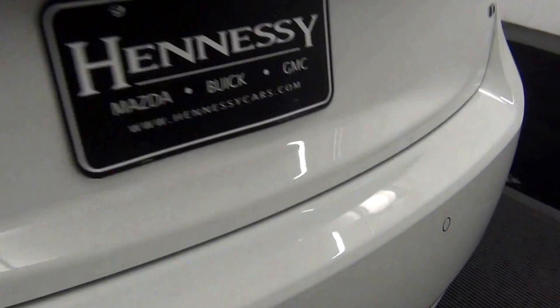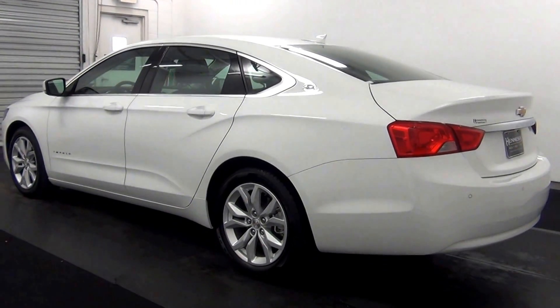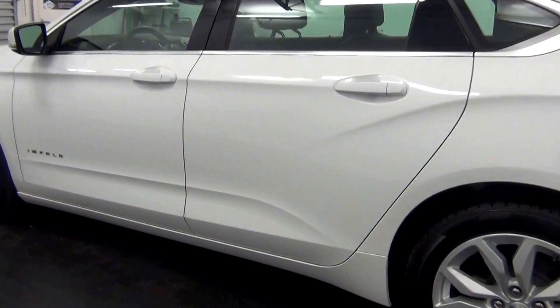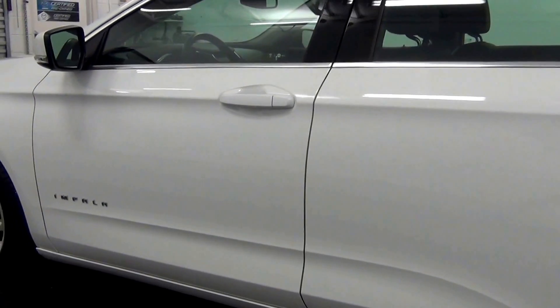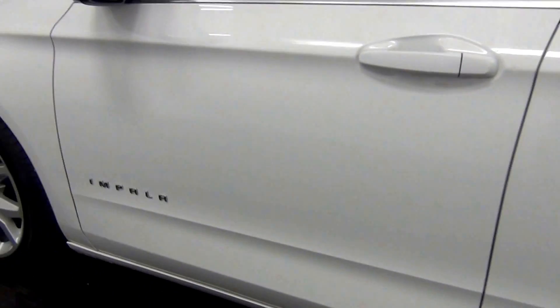Let's go for mark here. Nice scratch here. Scratch here. Dink here.